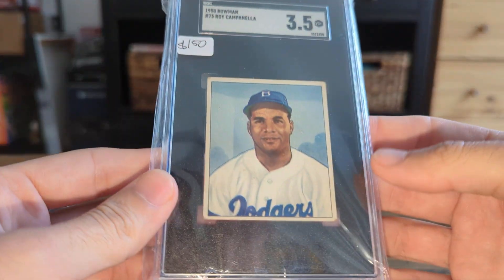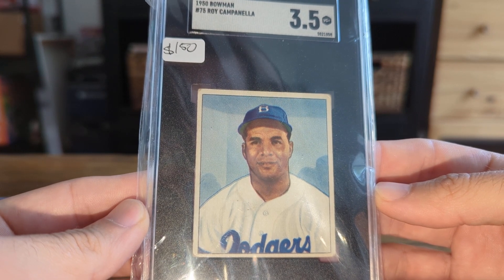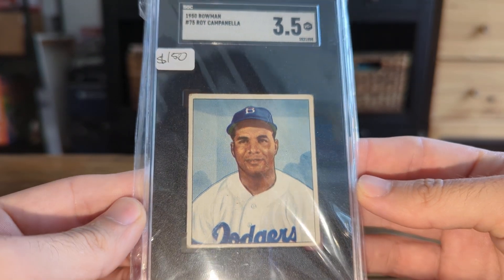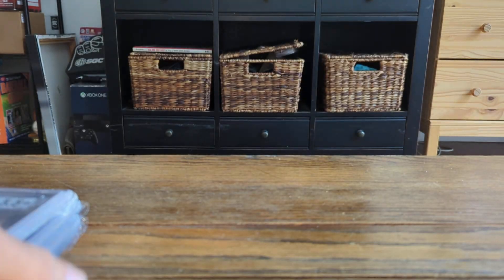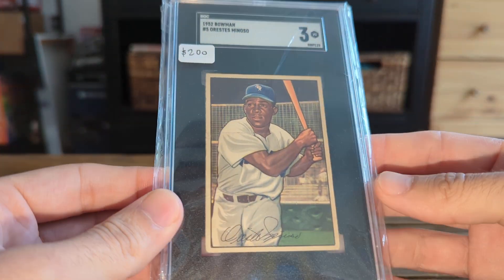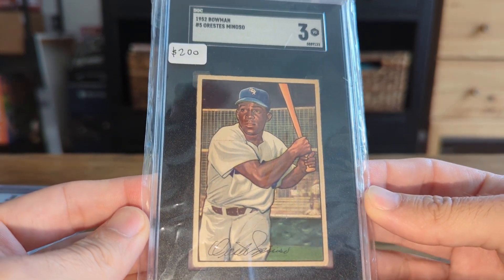The last consignment card — it's unfortunate the Jackies looked like that. If it looked like this, it would be quite different, but so it is. Really solid 1952 Bowman Minoso rookie, with really, really good centering.